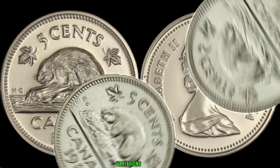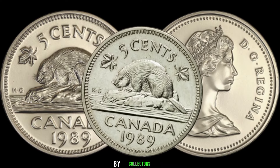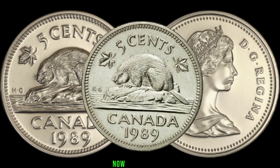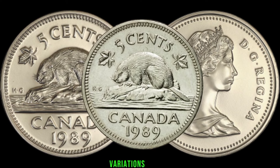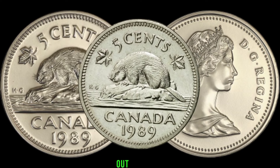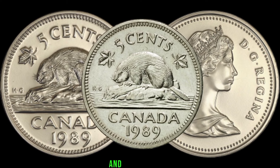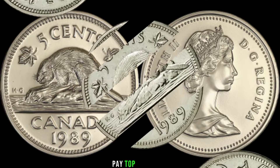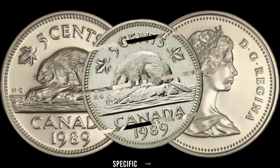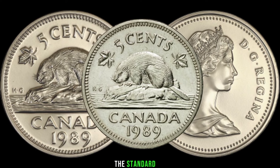Let's talk about the key variations that make the 1989 5-cent coin stand out. Keep an eye out for minting errors, die varieties, and any unusual characteristics. Some collectors pay top dollar for coins with specific flaws or unique features that set them apart from the standard minting process.